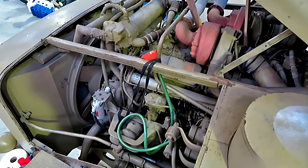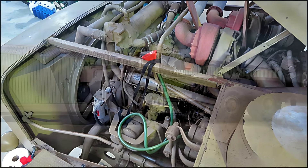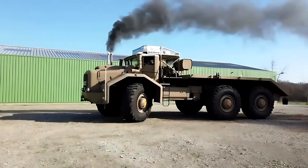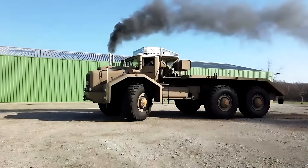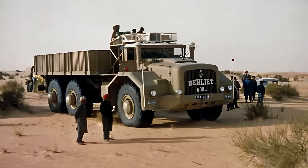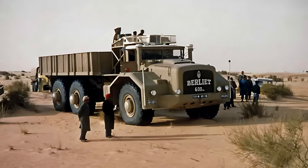Yet this was not the only engine on the truck. As auxiliary equipment, the Berlier T100 carried a Panhard diesel engine used to power onboard systems, pumps, compressors, and specialized oil field tools. This secondary engine ensured that the T100 could operate independently for long missions far from any support base, making it a self-contained work unit capable of performing tasks normally requiring an entire team of vehicles.